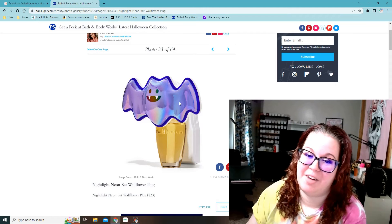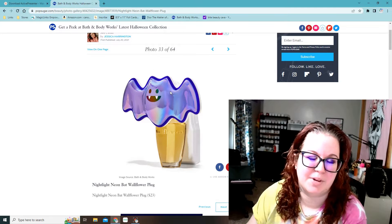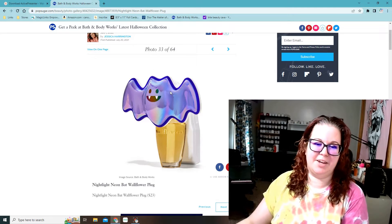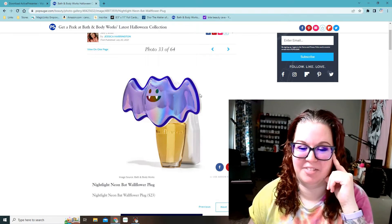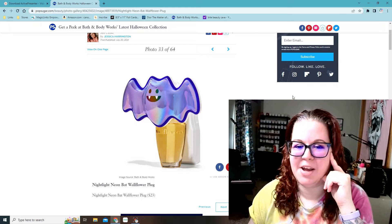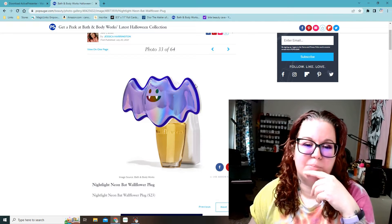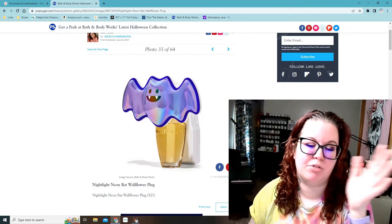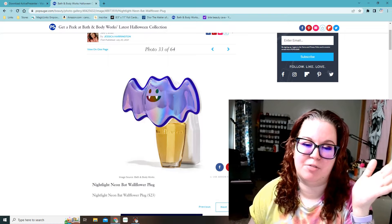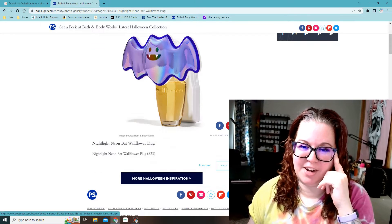I really want this one — the nightlight neon bat wallflower plug. I always get the nightlight ones because when my son Aiden gets up to pee at night, or even when I get up, I want to be able to see in the bathroom. I usually keep one in the kitchen and one in each bathroom. This one is so cute, I like it a lot. They're like $23 to $25 a piece — I already have three that I want, which is ridiculous. I'm going to have to cut it down.